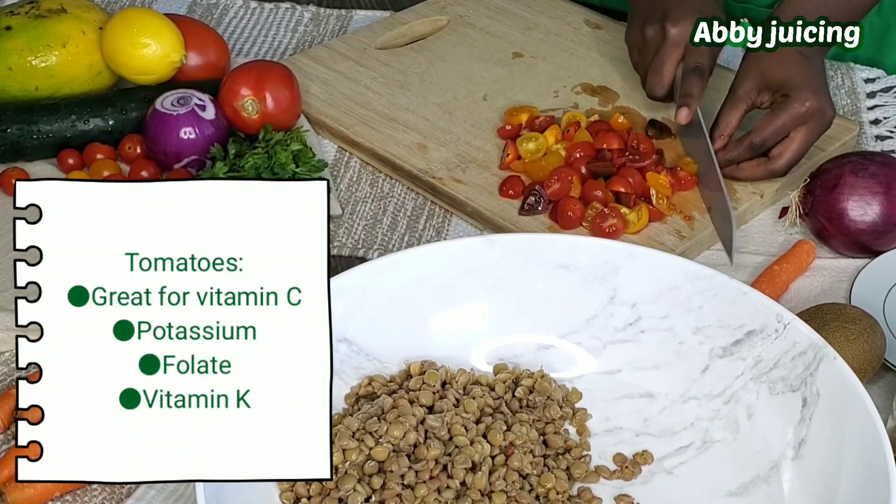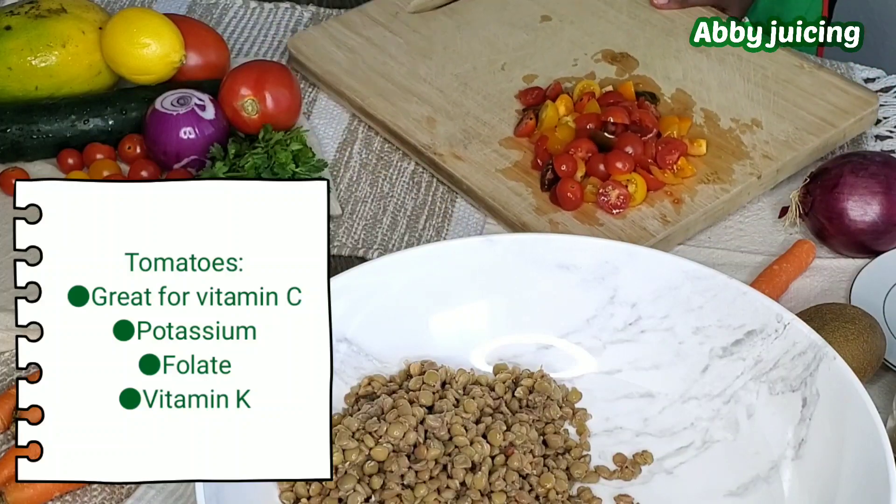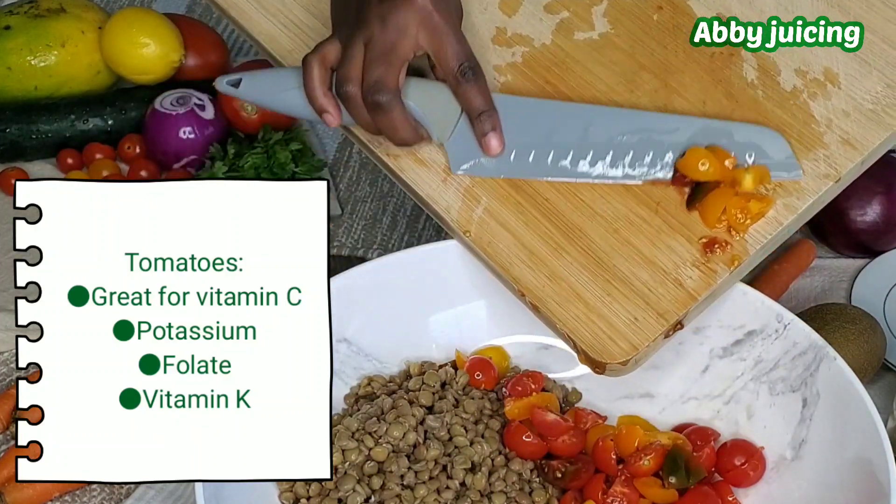Hello and welcome to today's recipe. We are going to be making an amazing salad recipe that you will love. Stay tuned.